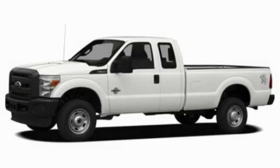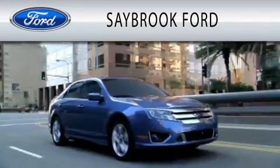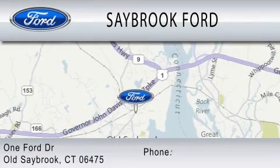Call or visit us right now and arrange your test drive today. Saybrook Ford is dedicated to doing everything possible to ensure that the experience you have selecting your vehicle is as pleasant as possible. We are located at 1 Ford Drive in Old Saybrook.